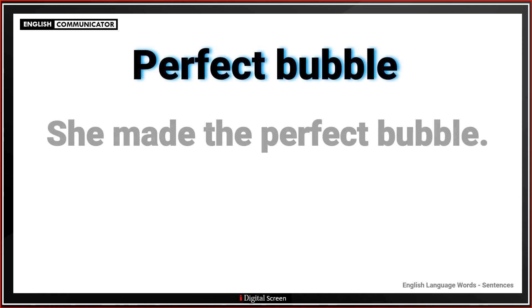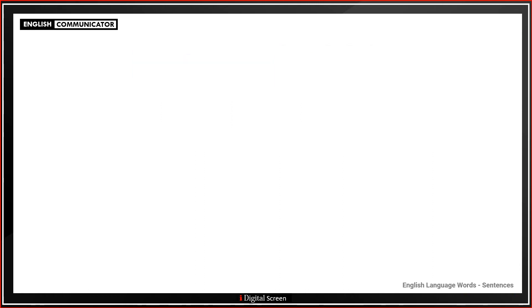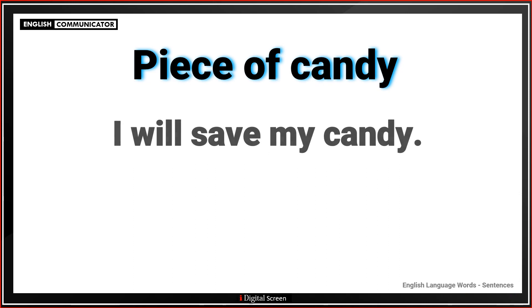Perfect bubble. She made the perfect bubble. Piece of candy. I will save my candy.